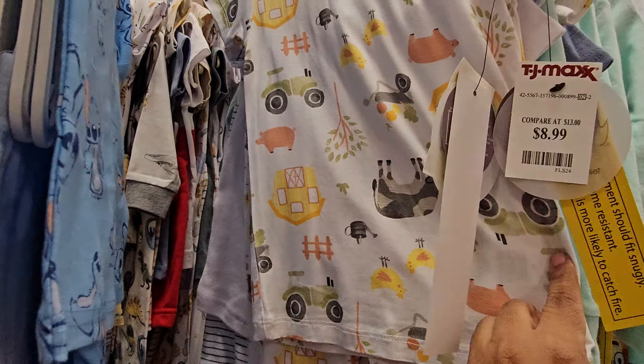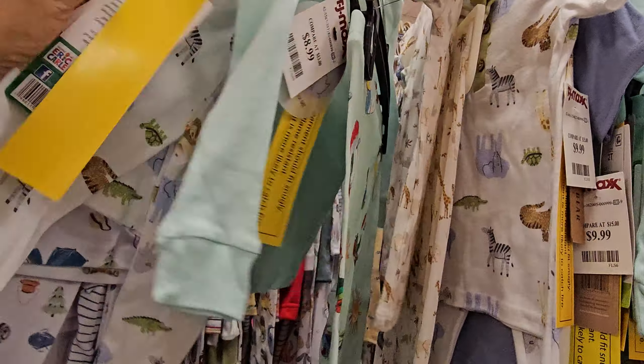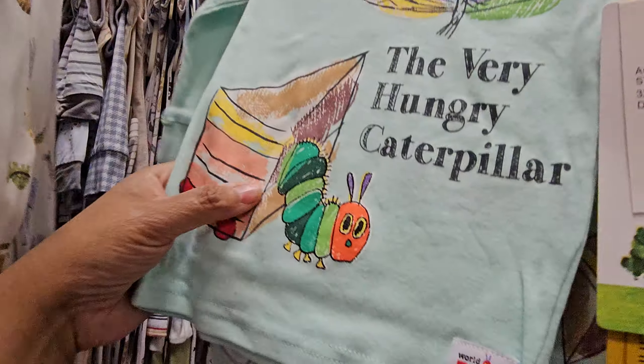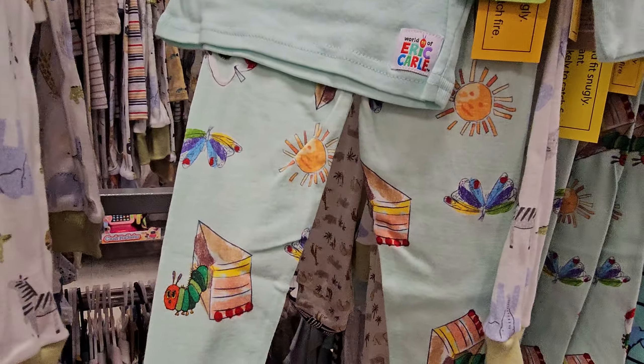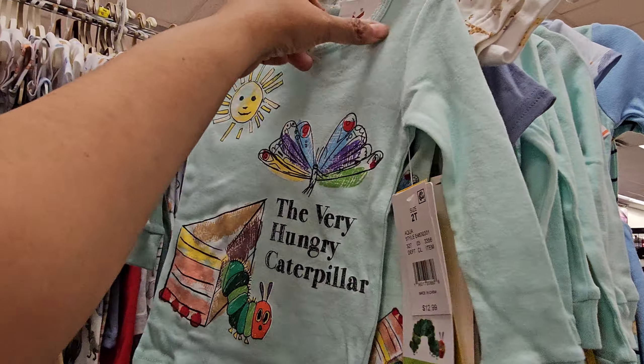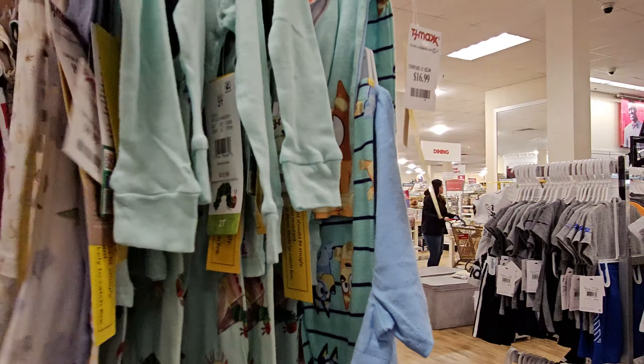This looks like a farm, $9 as well. Again, Mama's happy camper. The Very Hungry Caterpillar one — this one's kind of cute. You know, because it looks like kids drawing or coloring. And it's $8. I'm putting that in.